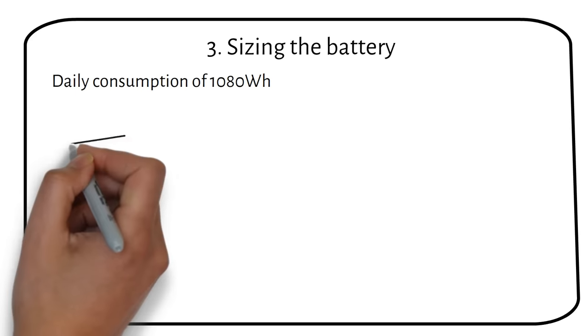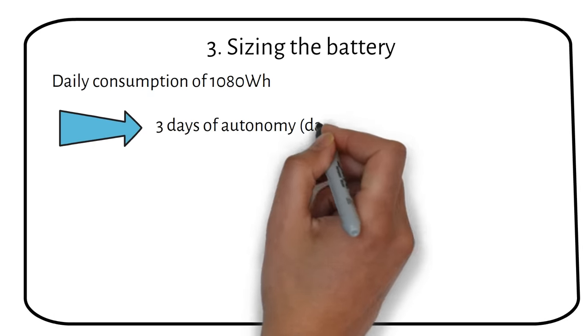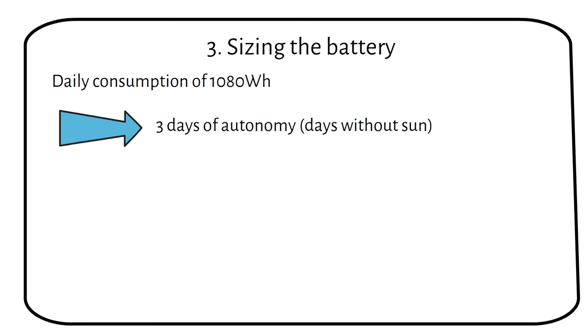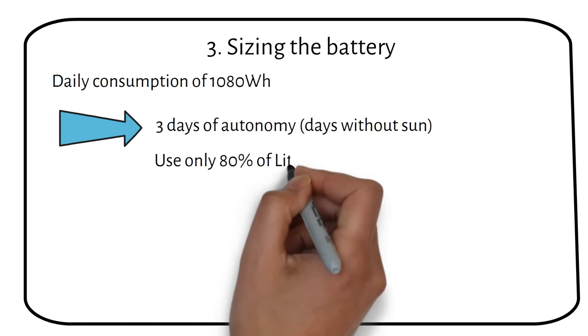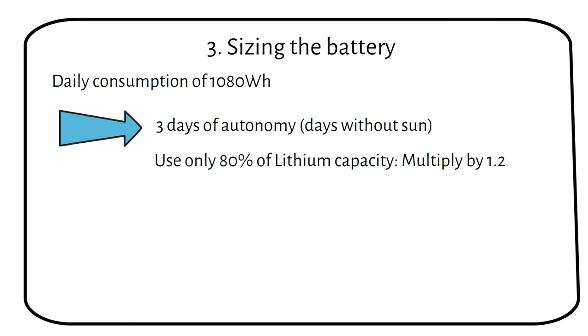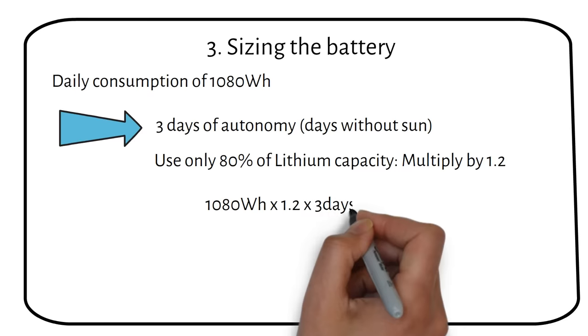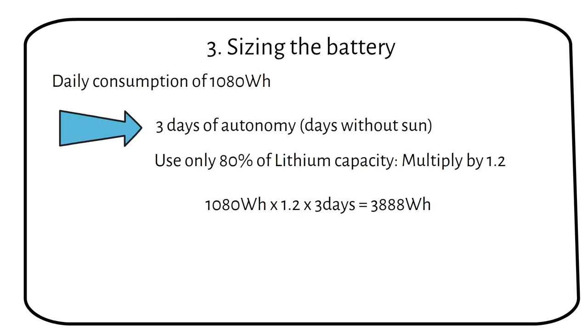But what happens when the sun doesn't shine? You need to add some days of autonomy — I usually recommend 3 days. This means that when the battery doesn't get charged, you can still run the fridge for 3 days. We are going to use lithium batteries because they are cheaper in the long run. We should use lithium batteries from 10 to 90% state of charge to extend their lifespan, which means we multiply the capacity by 1.2. For lead acid, you multiply by a factor of 2. The formula becomes: 1080 watt hours times 1.2 times 3 days equals 3888 watt hours.